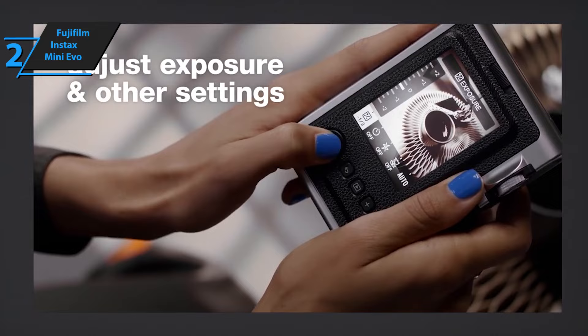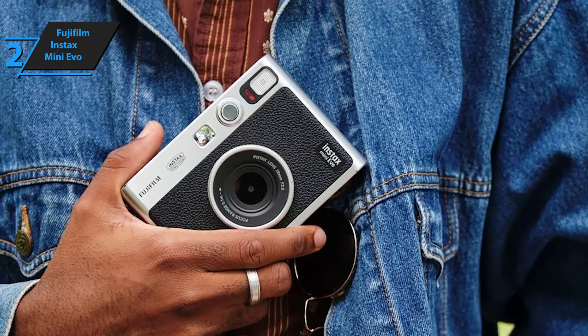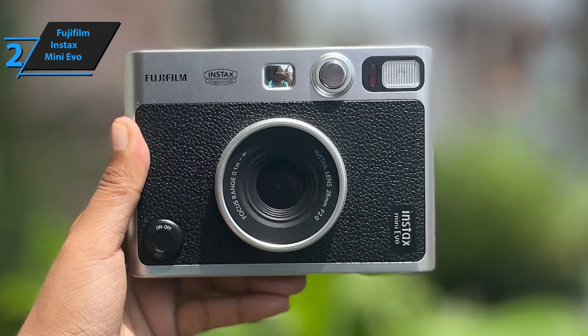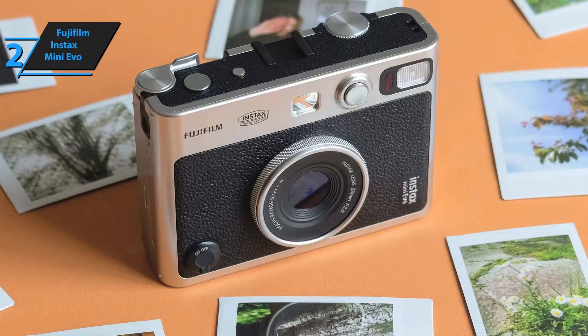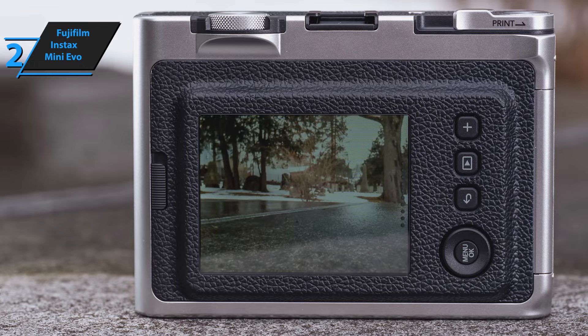It also has Bluetooth connectivity for connecting smartphone apps, USB charging, and a microSD card slot. The Fujifilm Instax Mini Evo has a vintage-style camera aesthetic, mimicking some of Fujifilm's high-end cameras. The camera's front houses a large circular lens, the power switch, flash module, and one of the two shutter buttons. On top of the camera, you'll find another shutter button, a dial for preset filters, and a physical lever to pull to print a shot — a brilliant touch that adds tactility to the printing process. On the back is a 3-inch LCD screen for previewing photos before printing, a navigation keyboard, and three buttons.